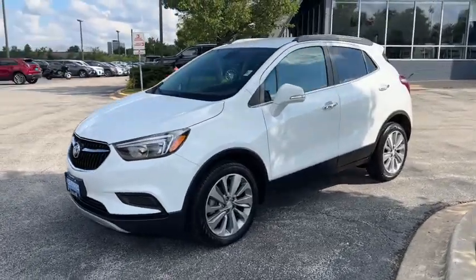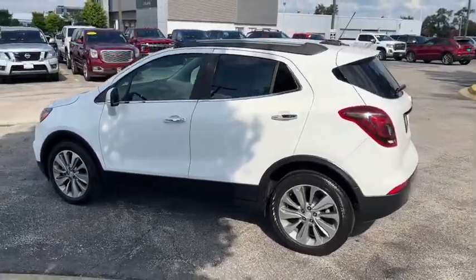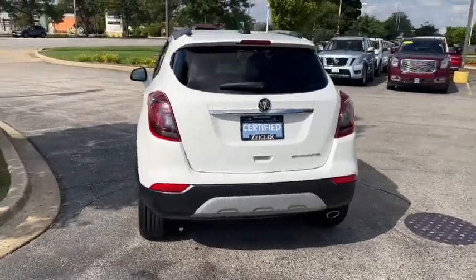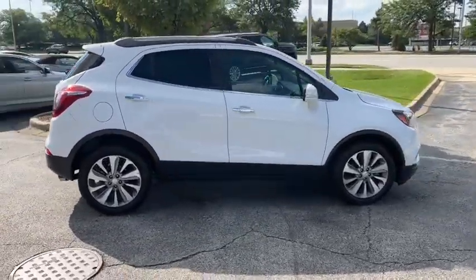You just found the 2019 Buick Encore. With less than 30,000 miles on the odometer, this vehicle stands out from the rest. The Encore has all the tools to help you navigate your world, from technology that keeps you connected to nimble handling, power and efficiency, all wrapped in a sleek, luxurious package.